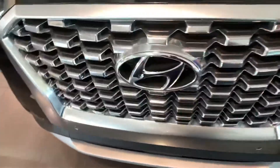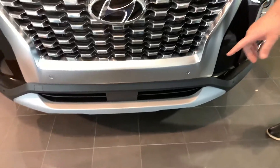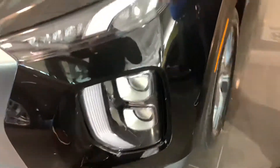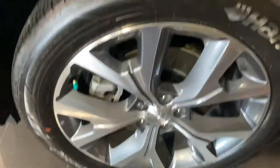Starting up front, we've got the cascading Hyundai grille with the beautiful Hyundai H. Smart cruise control down there at the bottom, wrap-around LED daytime running lights, LED headlights, premium alloy wheels, and nitrogen-filled tires.